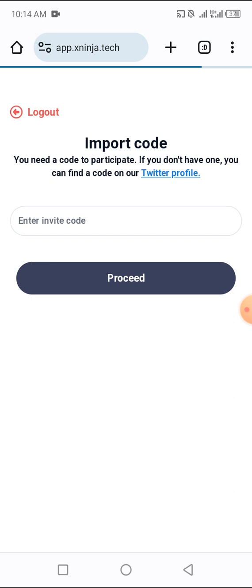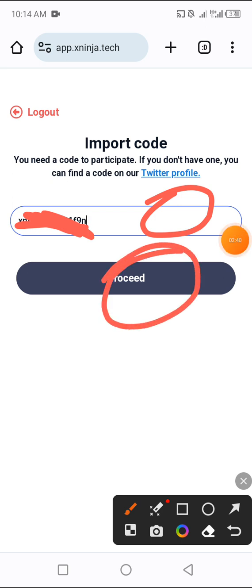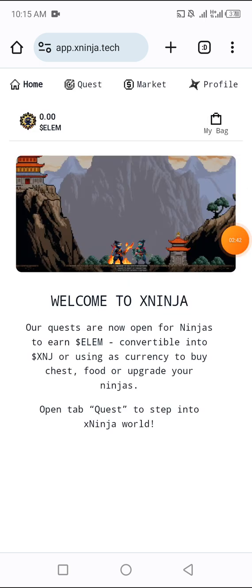Please make sure you create a separate Twitter account to use for connecting to these platforms so your main Twitter doesn't get suspended. After authorizing, enter the invite code — I'll leave it in the comment section and also in the description of this video. Enter the invite code and then click Proceed to move to the next step.